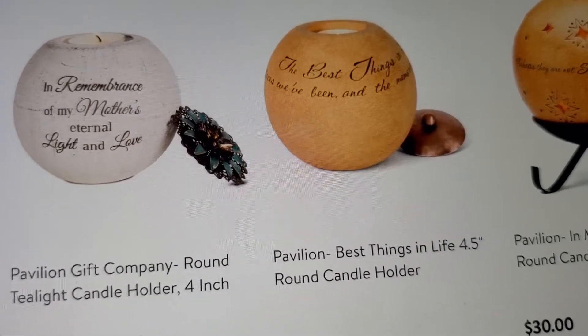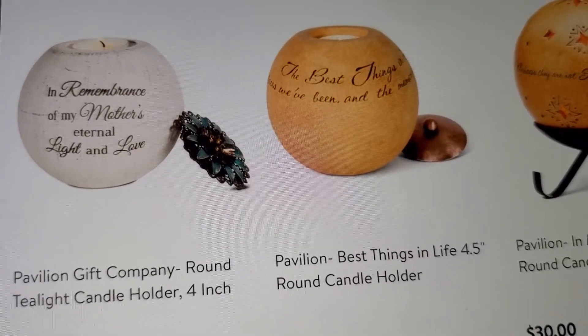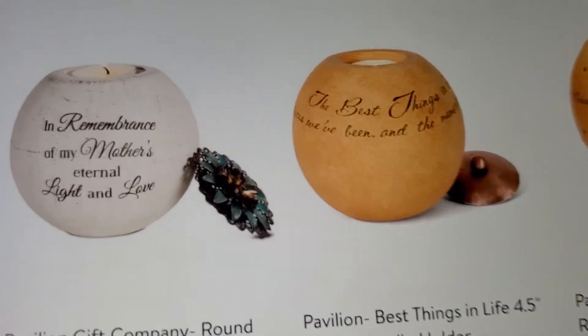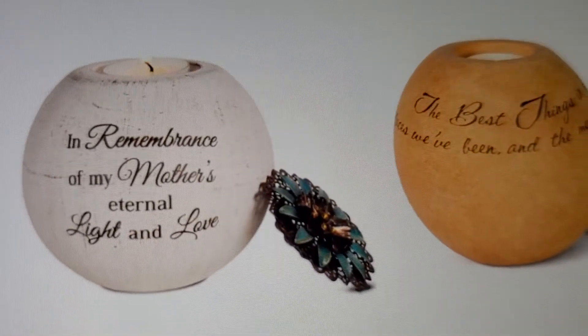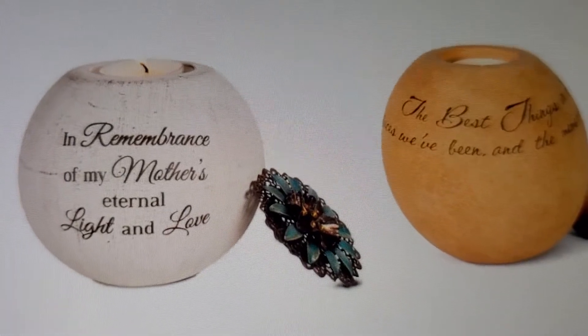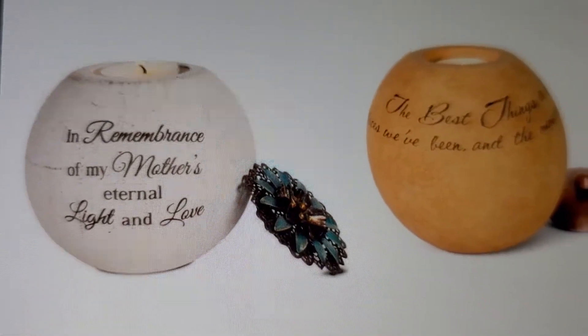My mom did pass, and I have a sister and a brother that also passed, so I want to get this for sure. I didn't somehow have her picture put on there - I think that would be beautiful.